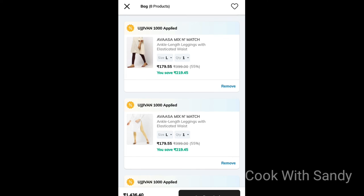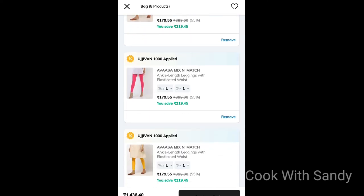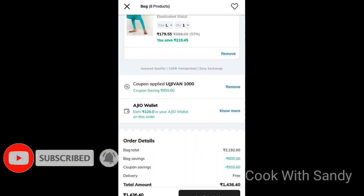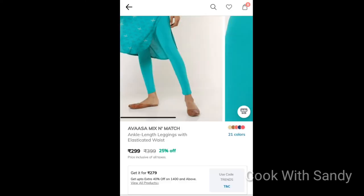8 leggings at ₹179 each — apply this offer. This is the secret code. If this video was useful, please like, share, and subscribe to our channel. Thank you!